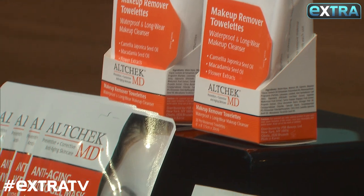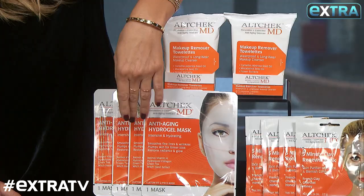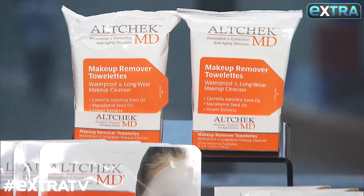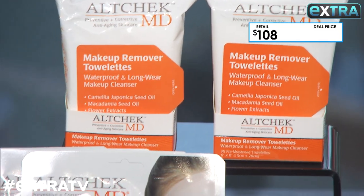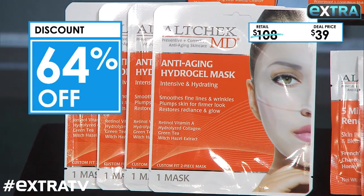And last but not least — you're going to love this. This is not only great for all skin types, but men and women. It's All Check Beauty MD, and I think it's the biggest beauty bundle we've ever done. This includes 12 hydro gel masks, 6 clay masks, and 2 bundles of 30 pre-moistened makeup removers, which is a total of 60. Perfect for my oily skin. Now, this is normally out there for $108, but our deal is only $39, and that's a discount of 64% off.